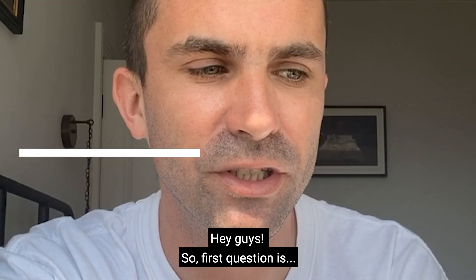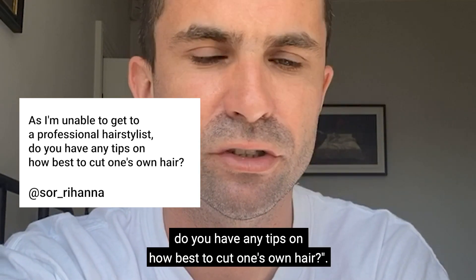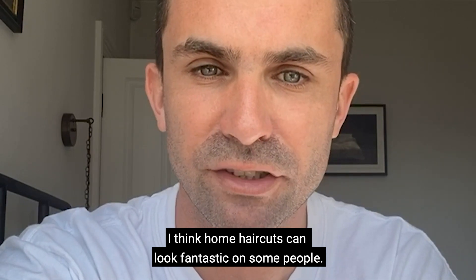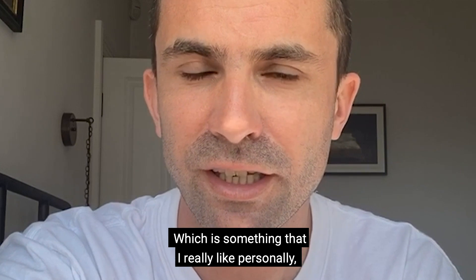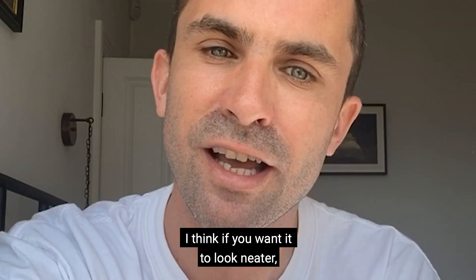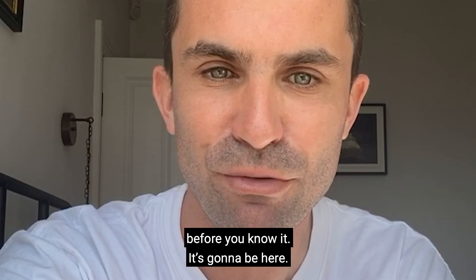First question: as I'm unable to get to a professional hairstylist, do you have any tips on how best to cut one's own hair? I think home haircuts can look fantastic on some people — punky and a bit off. It's always going to look like you've done it yourself, which I really like on certain people. But if you want it to look neater and more professional, just hold off going back to the salon.